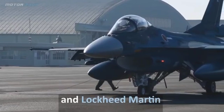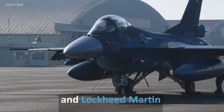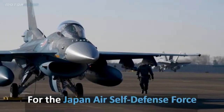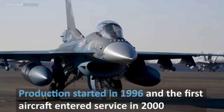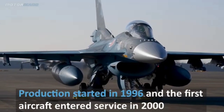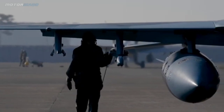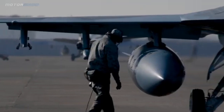Performance and Capabilities. 6. Engine: Powered by a General Electric F110-GE-129 turbofan engine with afterburner, producing up to 29,000 pounds of thrust. 7. Speed: Maximum speed of Mach 2, about 2,450 km/h or 1,522 mph. 8. Range: Combat radius is around 833 km (518 miles), with external fuel tanks extending its operational range.